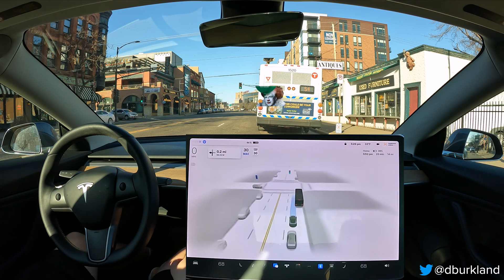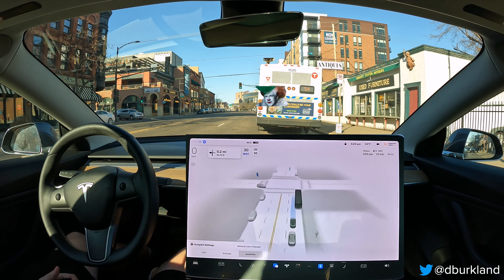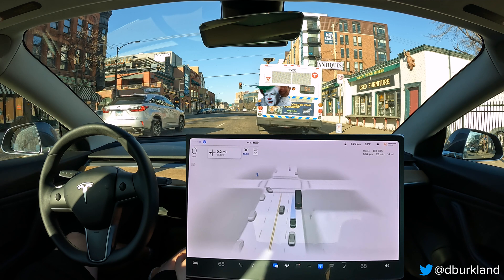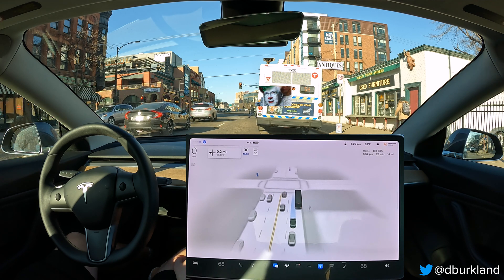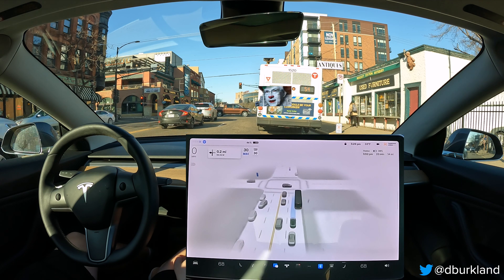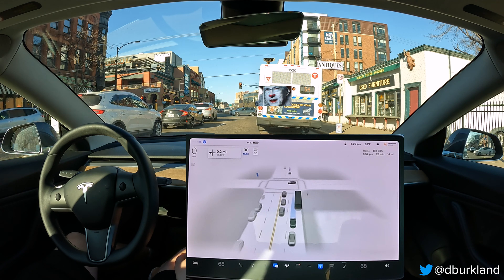I'm just going to let it try to figure it out and see if it will go around the bus. Just to confirm, we are on Assertive, so the car should in theory go around the bus — but now we're stuck. Not great behavior. We've barely gone a mile and we've already had a lot of issues. No disengagements yet, but a lot of throttle interventions — I've hit the throttle three or four times in under a mile.